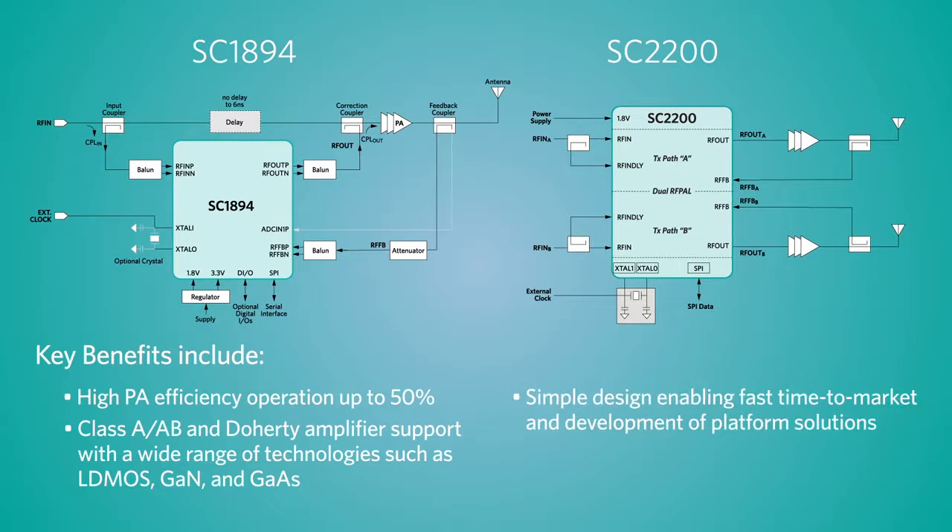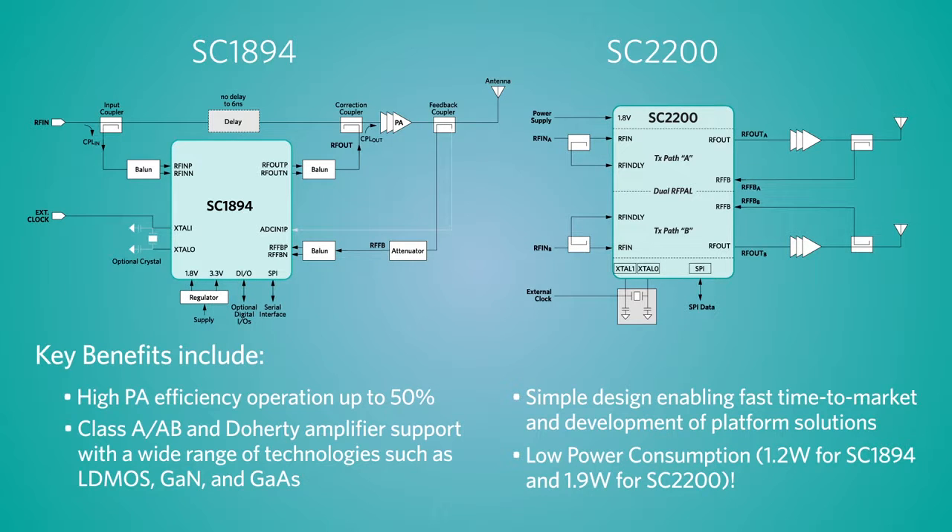Doherty amplifier support with a wide range of technologies such as LDMOS, GaN, and GaAs. Simple design enabling fast time to market and development of platform solutions.